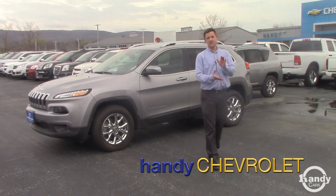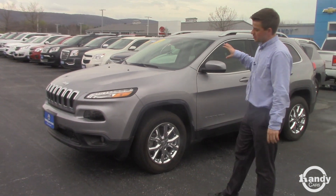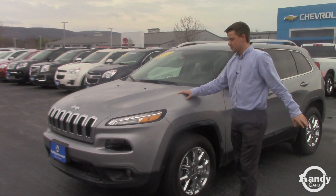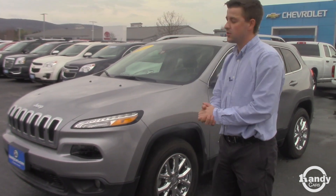Heather, Jake here at Handy Chevy in St. Albans. This is the 2017 Jeep Cherokee. I know you were looking for the Grand Cherokee Limited that we had, but this one I think is a little bit closer to the budget and it's still a nice car.